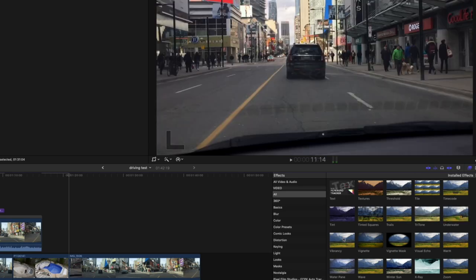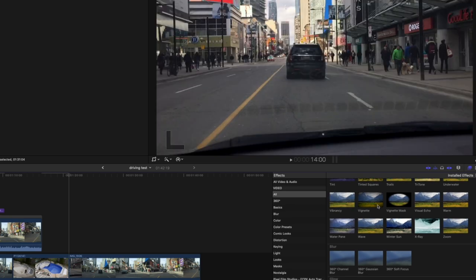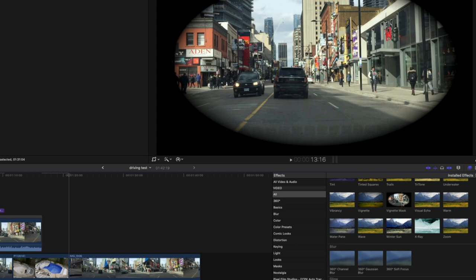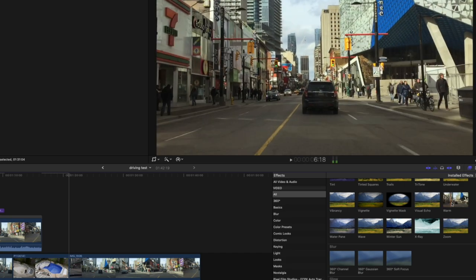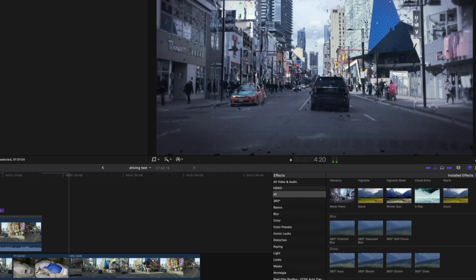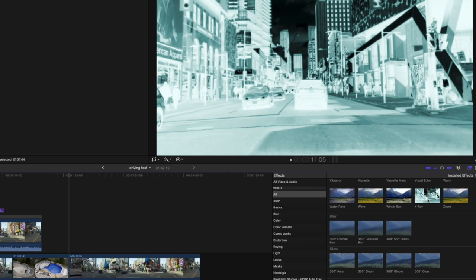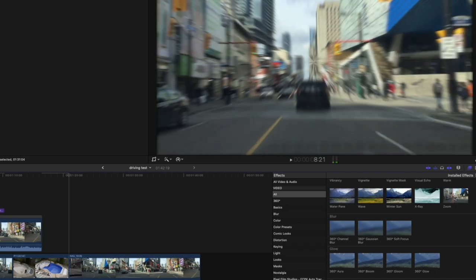Underwater — bye. Vibrancy — similar to other things we've tried. Vignette — I've used this, it's very handy. Vignette mask — I've never used this, it's a bit too aggressive. Visual echo — maybe if you're a fancy quick-cut editor. Warm — looks like some of the other fake LUTs. Water paint — that would certainly be useful. Wave — nope, gone. Winter sun. X-ray — this looks like the reverse film from earlier. Zoom — that's a really bad fake zoom, we could lose that.